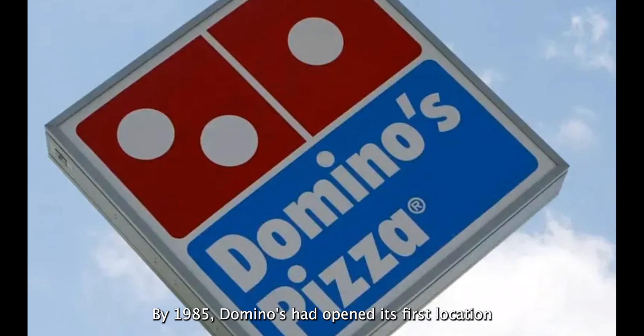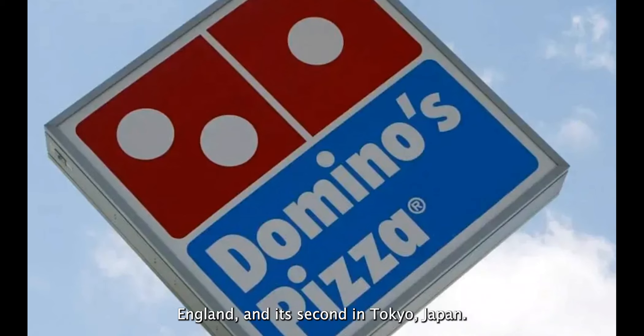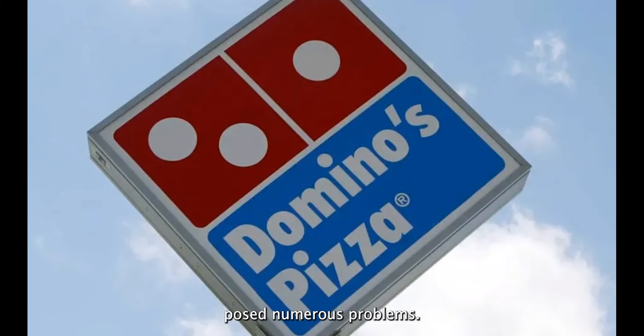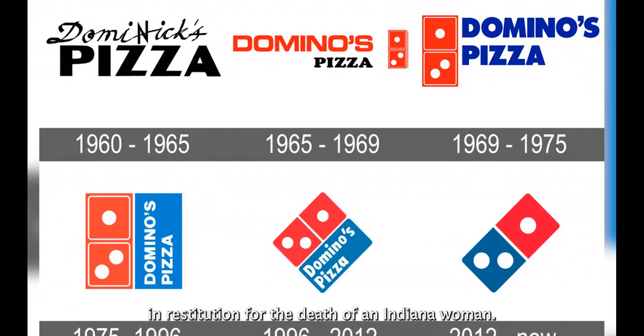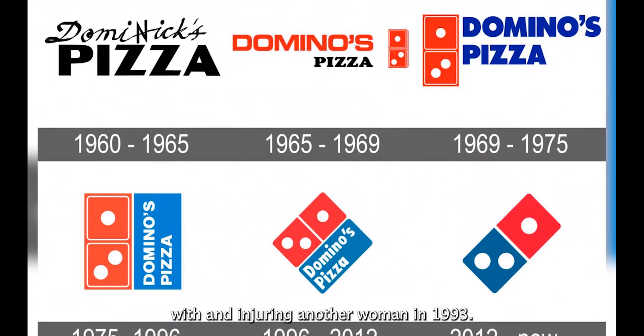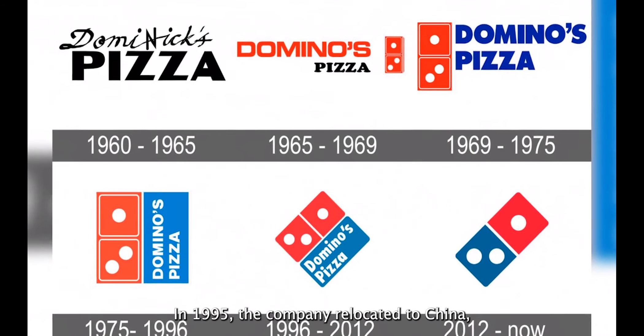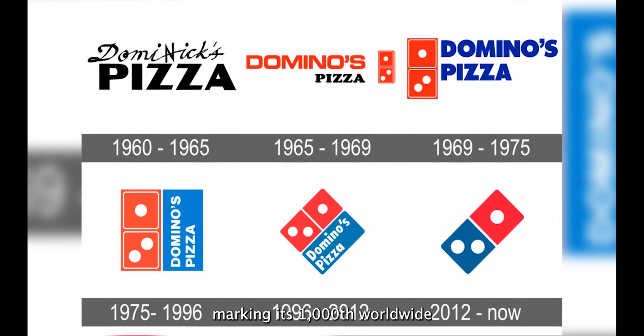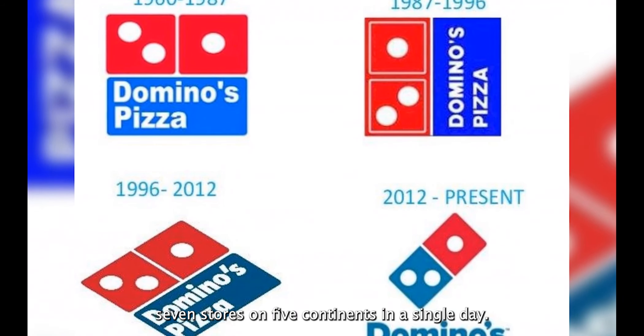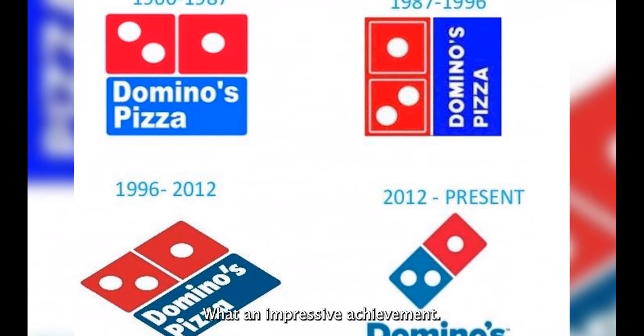By 1985, Domino's had opened its first location in Luton, England, and its second in Tokyo, Japan. The company's well-known 30-minute delivery initiative posed numerous problems — in 1992, the business paid $2.8 million in restitution for the death of an Indiana woman, and in 1993 paid a $15 million court settlement for injuring another woman. In 1995, the company relocated to China, marking its 1,000th worldwide site, and two years later celebrated its 1,500th international location by simultaneously establishing seven stores on five continents in a single day.